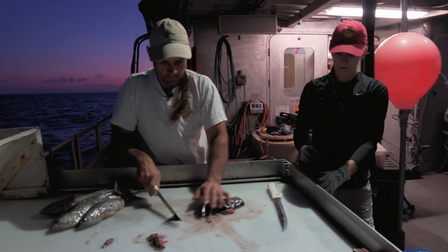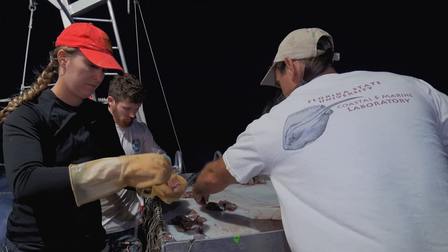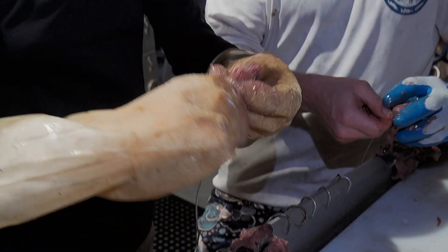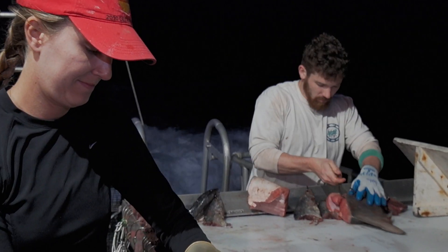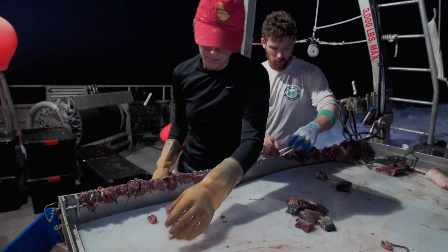So we're getting ready to bait up. On these sets, we set 50 hooks. They range from little tiny 10-aught hooks that take the little tiny baits, up to 16-aught hooks that take basically the whole side of a carcass. That allows us to basically catch everything from the smallest of sharks up to the largest of sharks, the big snake eels and that kind of thing, all on the same set.